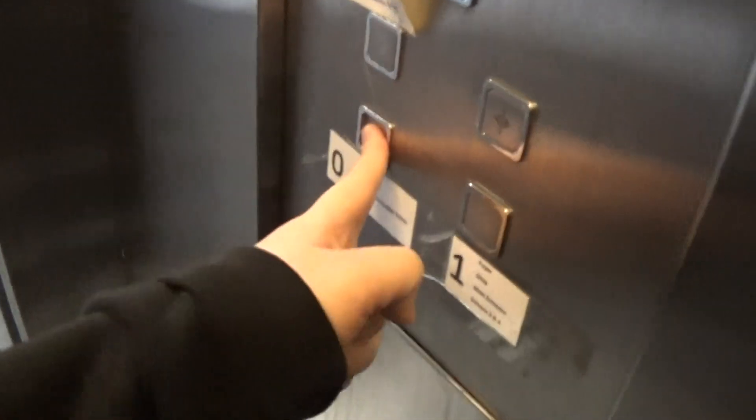This is the elevator at the Omnieplex Cinema, Armagh. It's a Pickerings lift. Capacity is 630 kilos, eight persons. Built in the late 90s.